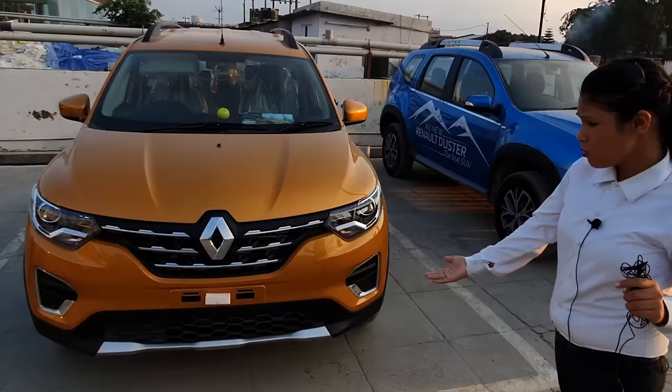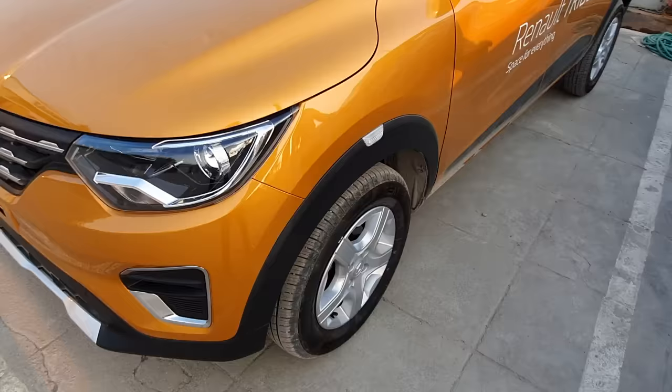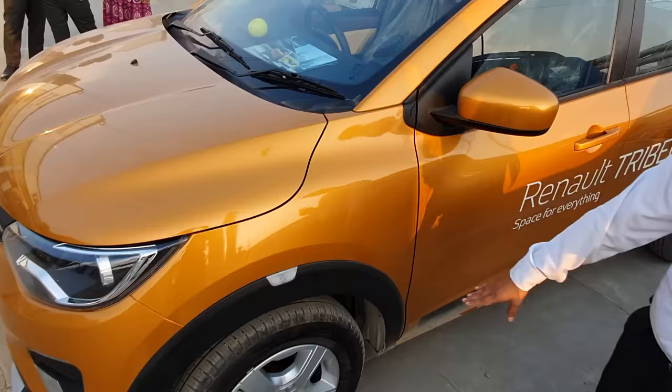There is a chrome grille and you have headlamps. This car is good — this car is giving you DRL (Daytime Running Lights).